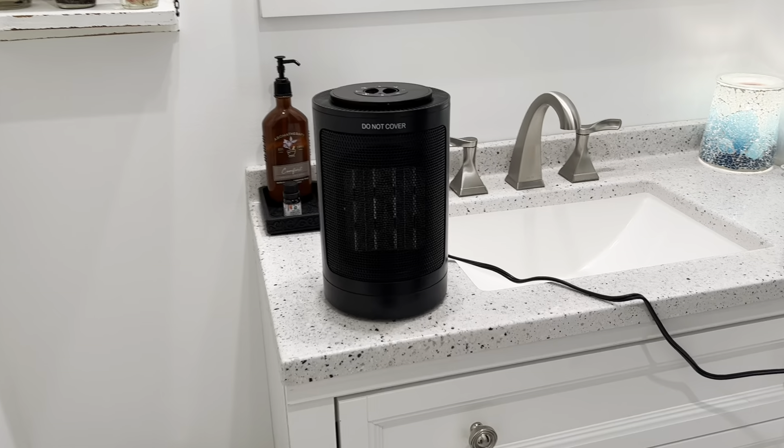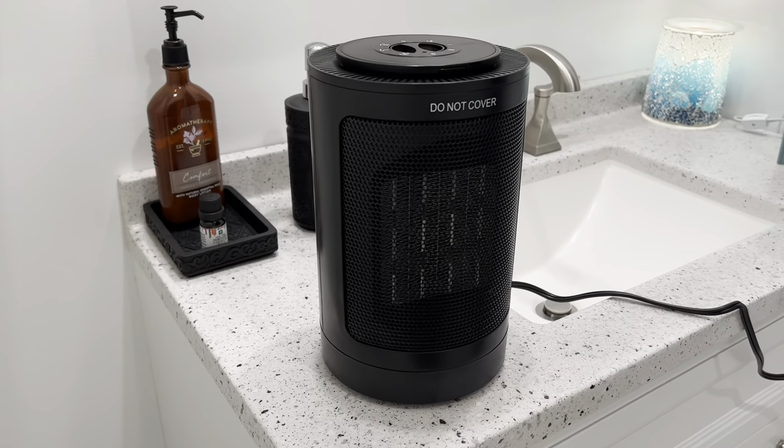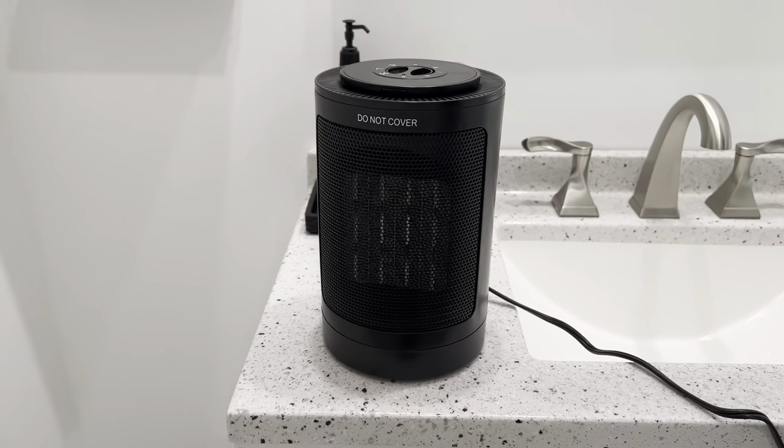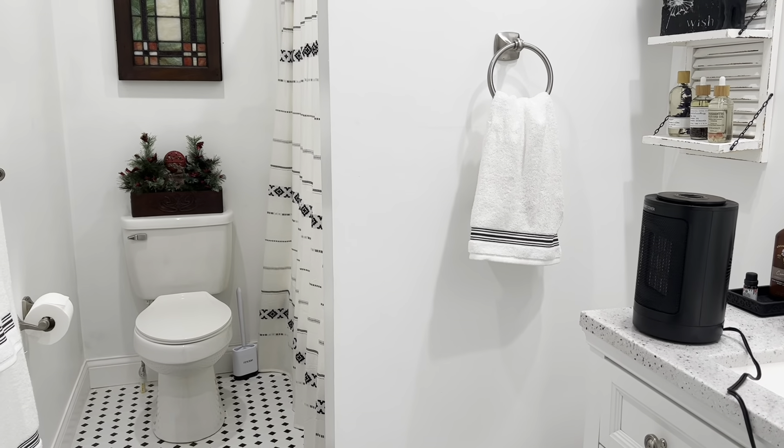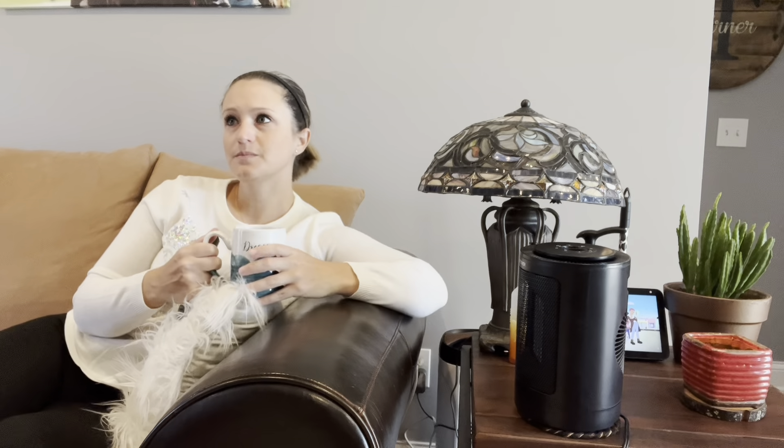We have three adjustable heating levels and easy operation. We have two heat levels: a 1500 watt high mode and a 700 watt low power mode, as well as a soft fan-only mode. Just turn the dial to your desired comfort level.